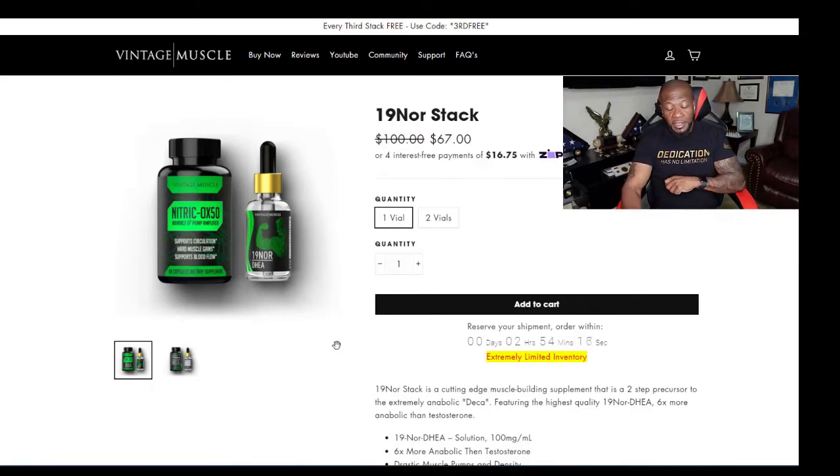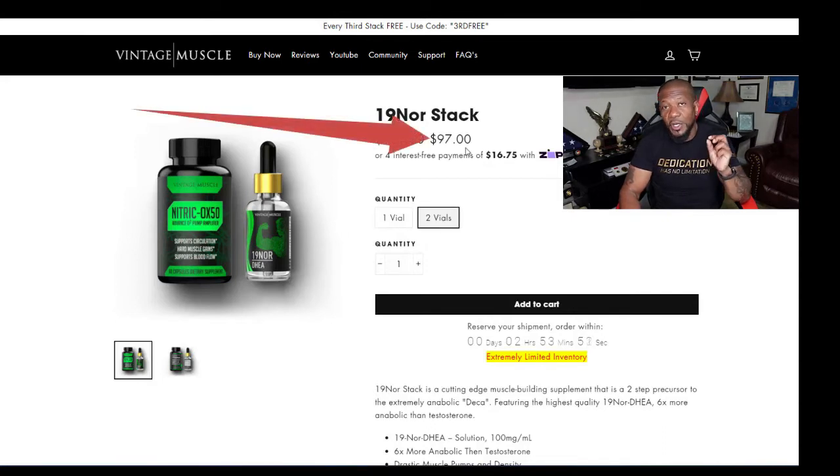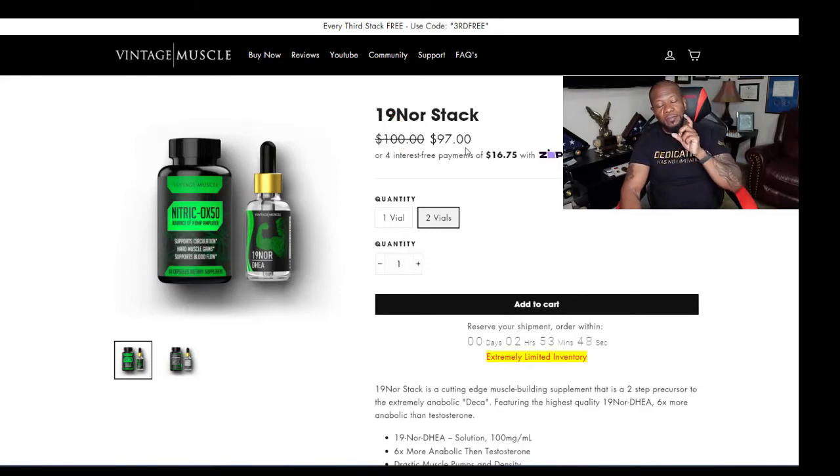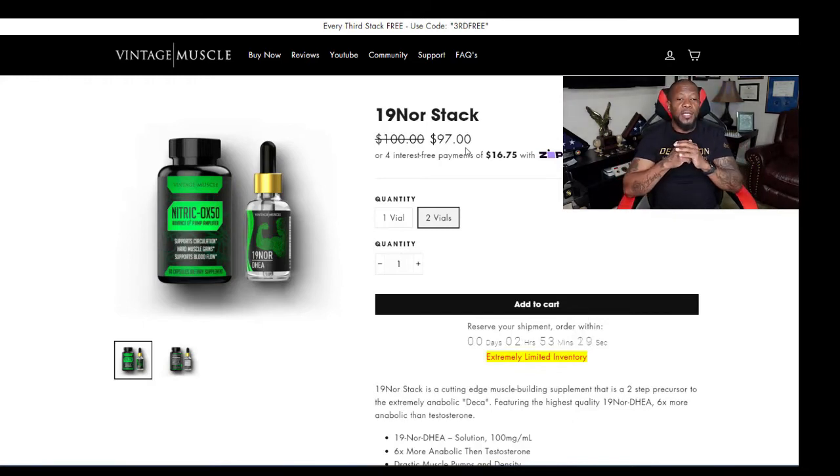If you want to do two drops a day of the 19 Nor, you'd want to go to two vials. One vial is $67. But when you click on two vials, the price only goes to $97 — they don't double the price. You receive one bottle of capsules and two bottles of the liquid drops, so you can double up on your drops for that month. Do the math: 67 plus 67 is not $97. So you're saving big time — it's too simple.